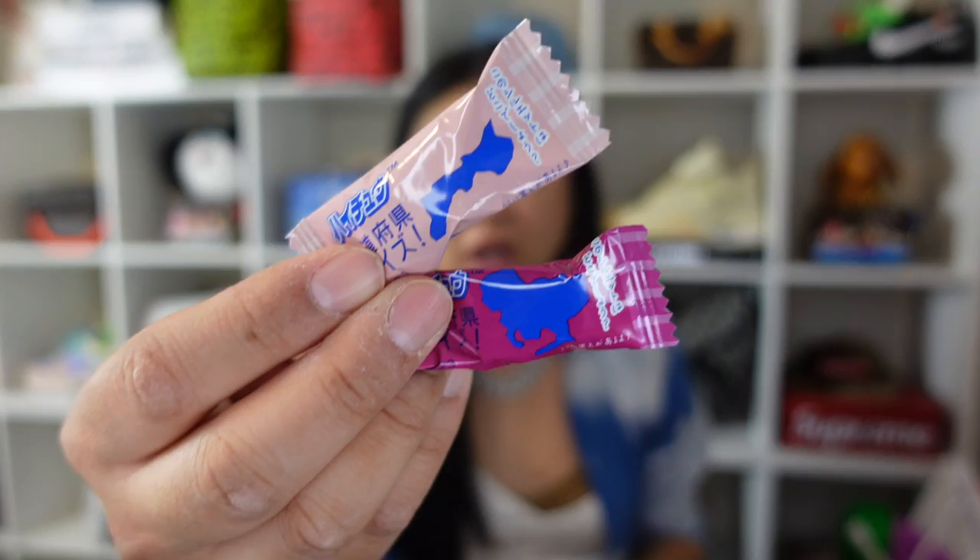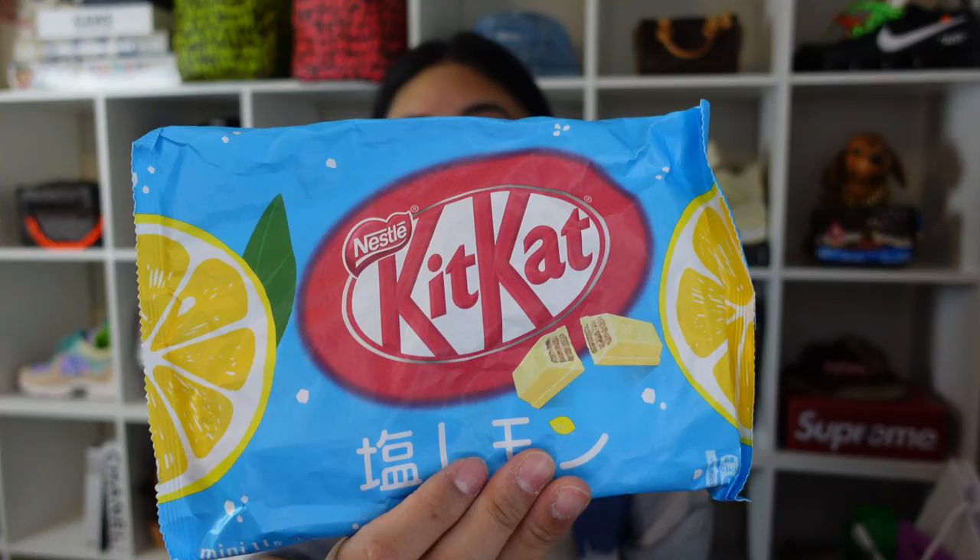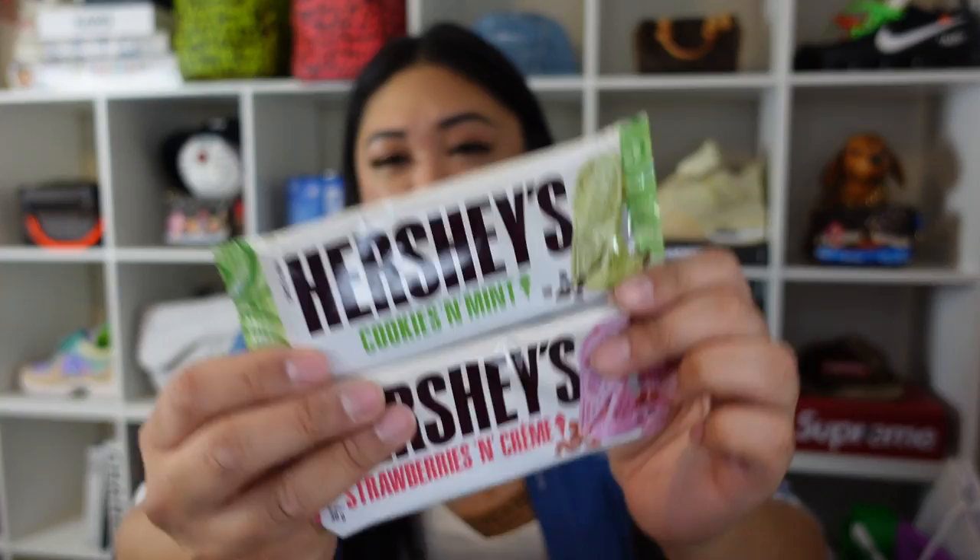The grape and peach I'll try a little later, but if they're as amazing as the pineapple, I'm going to be sad when I eat them all. He also got some salt lemon Kit Kats — not sure if they're good but there are three bags so they must be. He also got Hershey's cookies and mint and strawberries and cream bars, and I think there's a sprinkle one too.